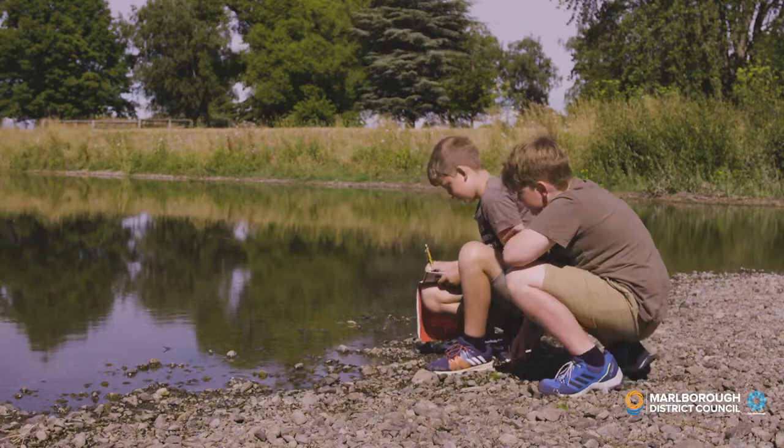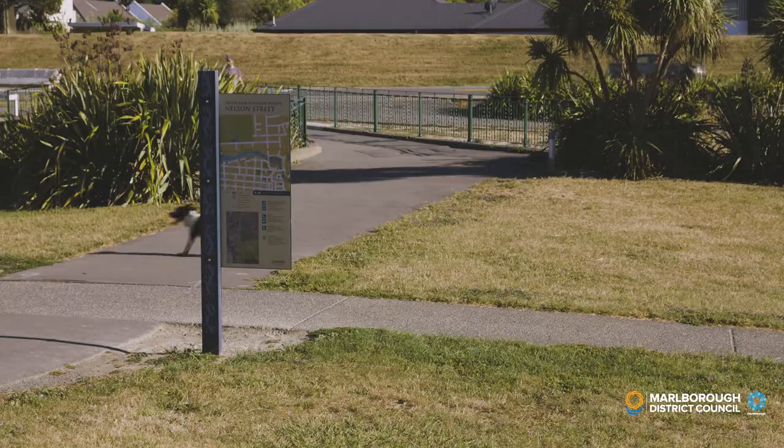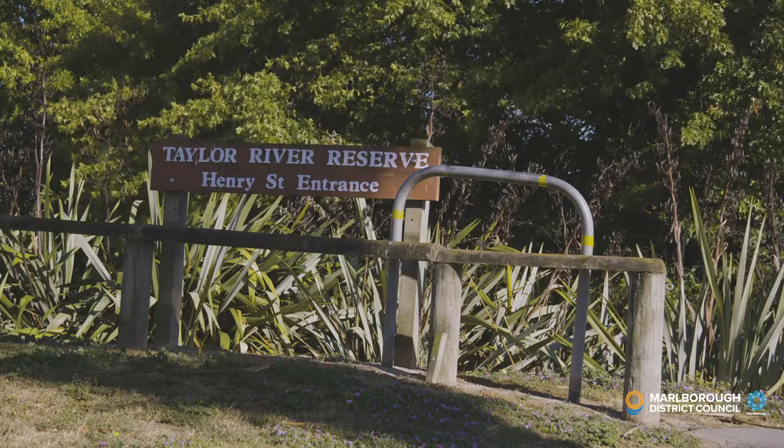The Taylor River Reserve, right in the heart of Blenheim, with access from various points, including Dowson, Henry and Munro Streets and Beaver Road.